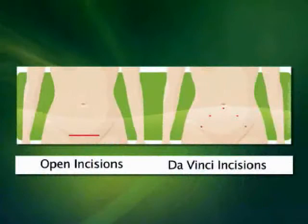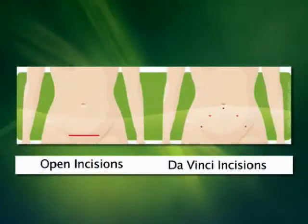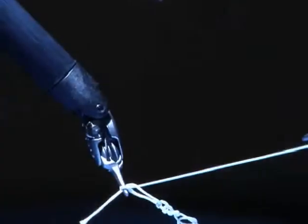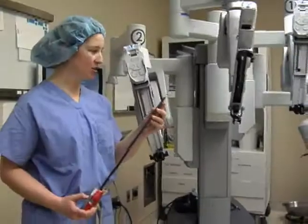Robotic surgery requires smaller incisions and limits blood loss during surgery. Patient benefits include reduced pain and quicker recovery even for complex procedures. The da Vinci specifically allows us to increase our own surgical abilities.